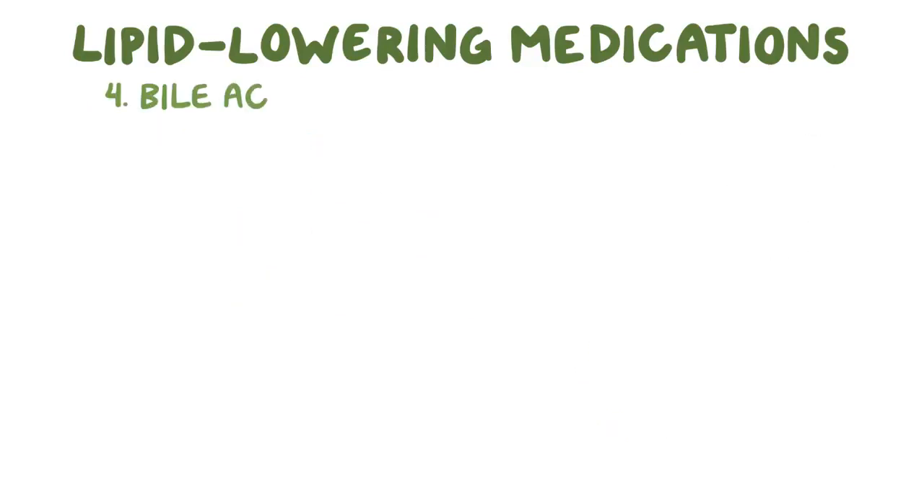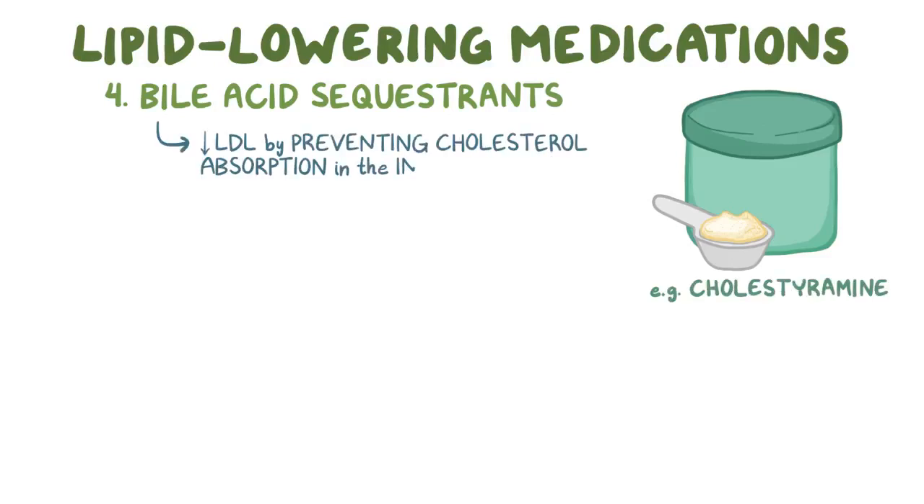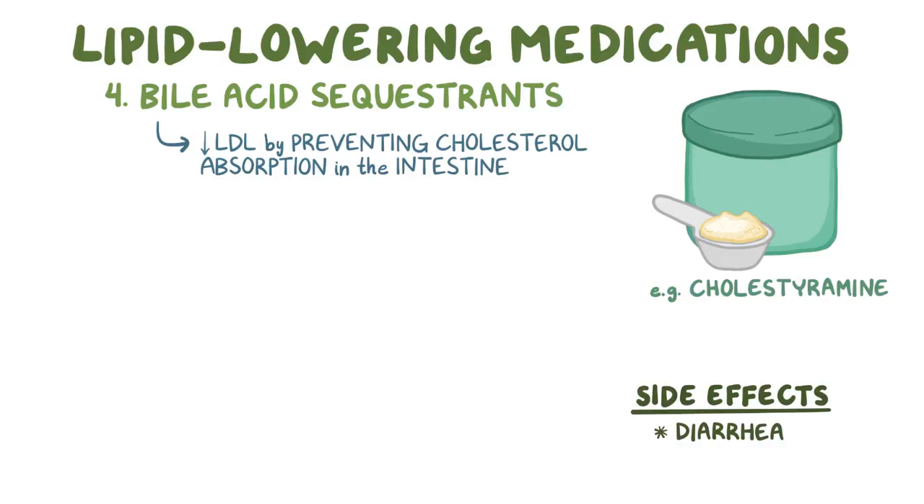The next option would be bile acid sequestrants like cholestyramine, which lower LDL by preventing cholesterol absorption in the intestine as well, and again, the main side effect is diarrhea. Bile acid sequestrants are sometimes preferred because they don't cause myopathy.